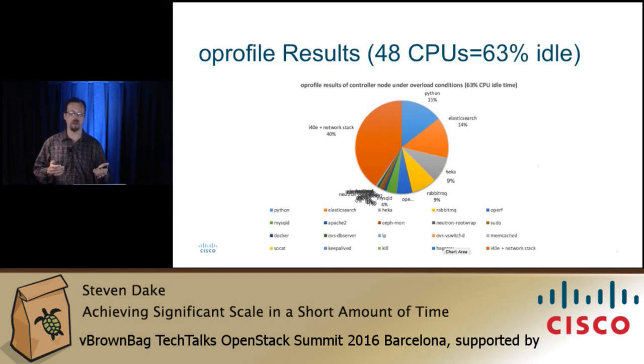HEKA and Elasticsearch take up about 25 percent of the CPU utilization. The cool thing is that the idle time was at 63 percent, so we had about 37 percent total CPU utilization — the CPUs weren't really utilized on the controller node. This is just the controller node. I wanted to see what the controller node looked like in terms of performance — whether we need more CPUs, less CPUs, more I/O. Intel does a fantastic job on the drivers, though this particular driver was brand new and may need some tuning.